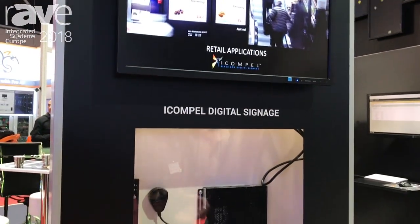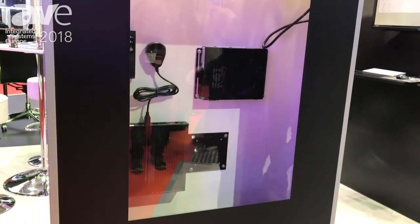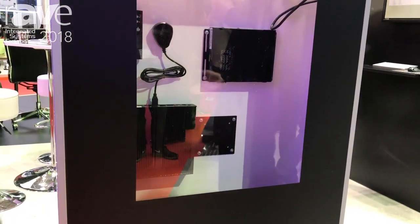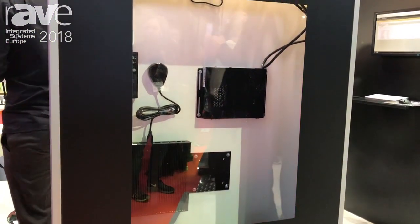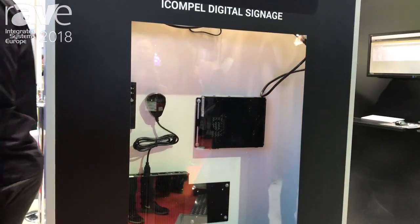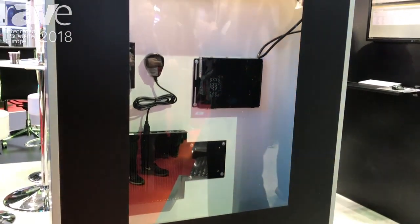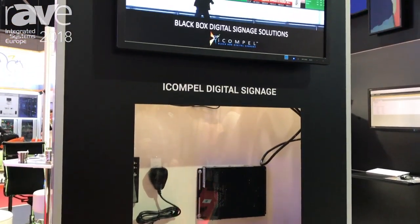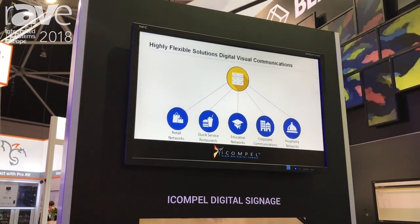iCompel is conceived as a client-server application where we can have multiple models of players and even have some licenses that are put on a system-on-chip enabled screen. From that moment on, you will have full control of all your digital signage players. We have players that are well fitted for a retail environment with fewer zones, so we can keep the players very simple.